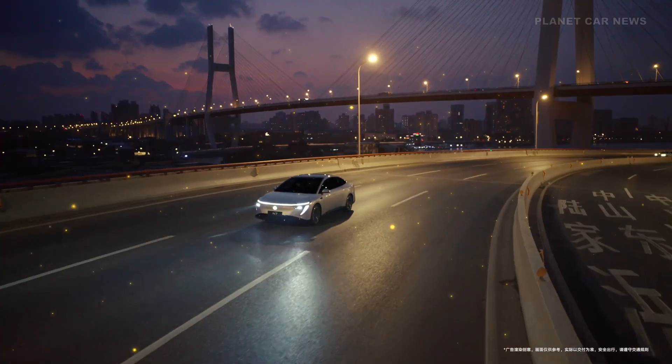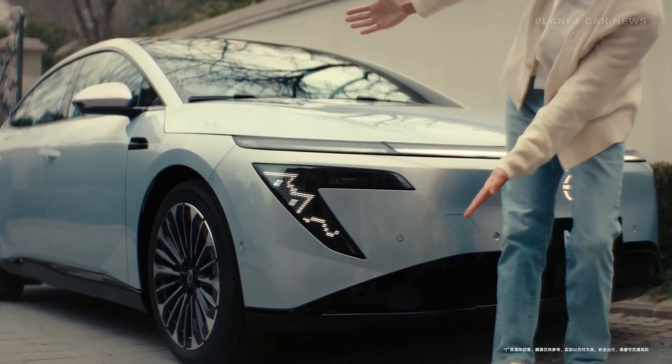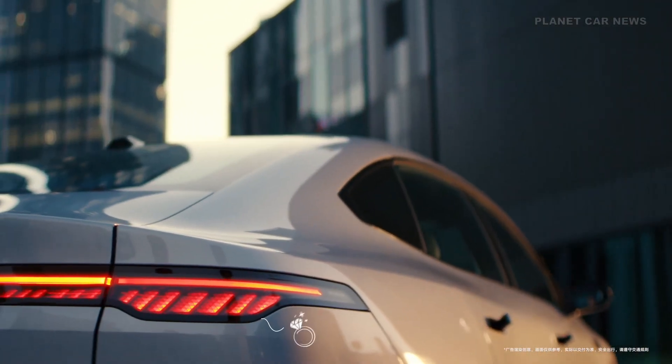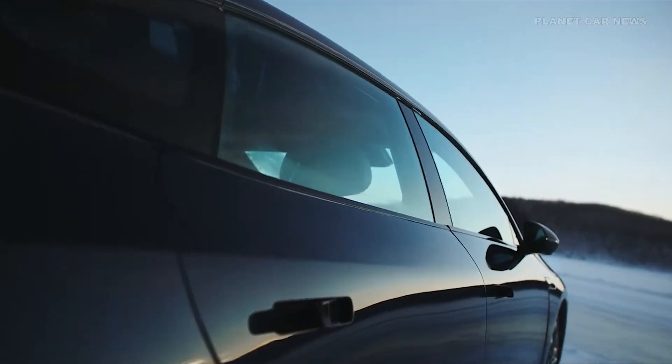And then there's the lighting. 710 high-powered LEDs at the front, 882 OLED units at the rear, forming a customizable, interactive light signature that makes a statement day or night.